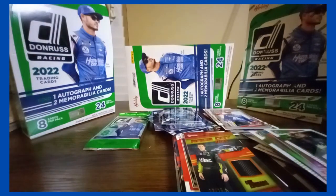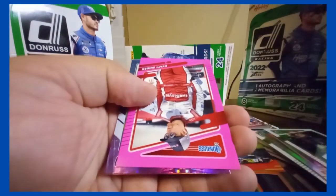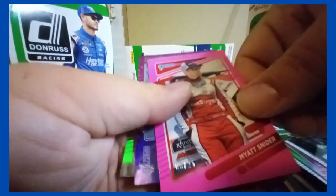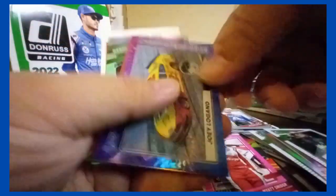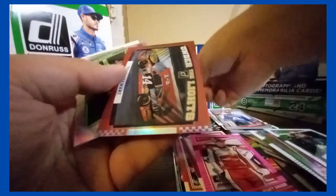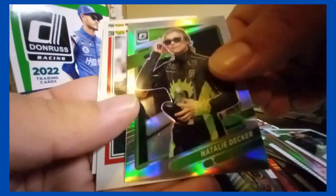Final pack. Got a pink — number /25 of Myatt Snider. And Logano insert. And Tony Stewart /199. And Nellie Deckard prism optic.